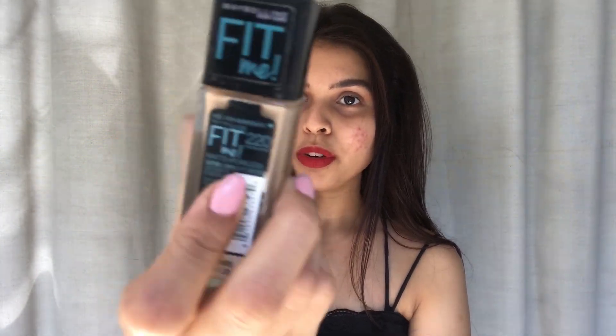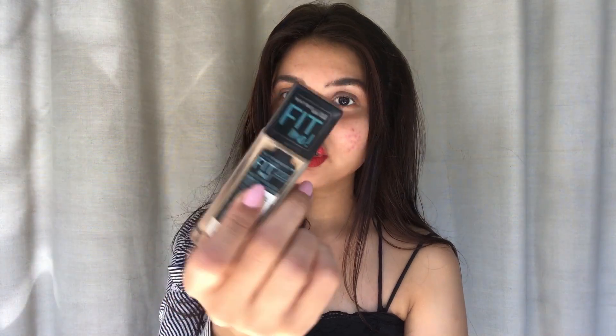Let's start with foundation now. I'm using Maybelline Fit Me Foundation in shade 220, which is Natural Beige. I'd request you to use only a little of the product because you've already used a setting powder and it shouldn't look cakey.